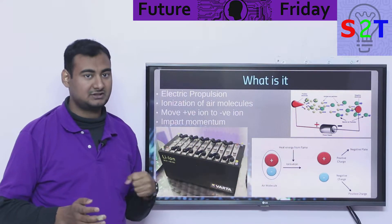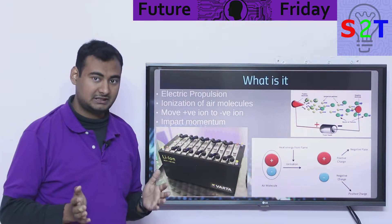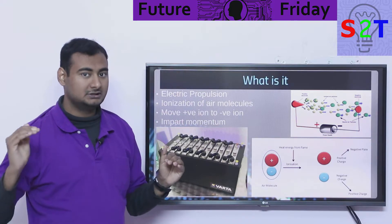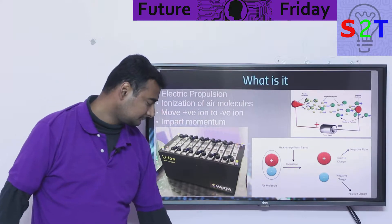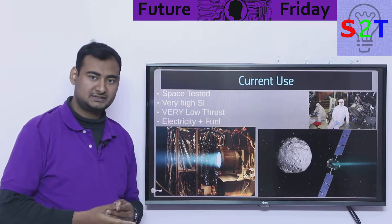We all know if you have a positive charge it goes to the negative, and negative charge goes to the positive. So during that movement of ions you are getting some extra work out of it — ionizing the air. So do we use something like this in real life? Yes.